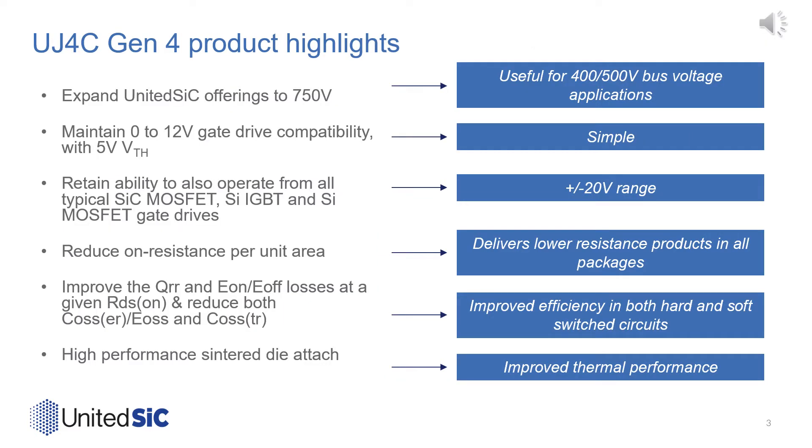United Silicon Carbide's Gen4 FETs will offer users exciting new performance benchmarks while maintaining the easy adoption and versatility users have come to know with our previous generation switches. The Gen4 release expands our offerings to include 750 volts, which gives more headroom for fast switching and higher bus voltage. These parts are ideal for 400 and 500-volt bus applications.